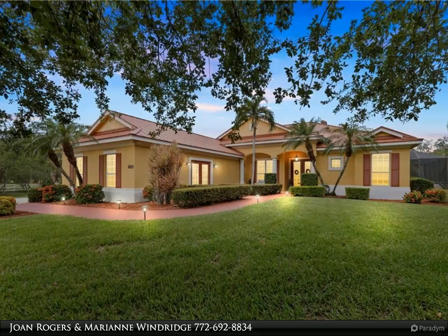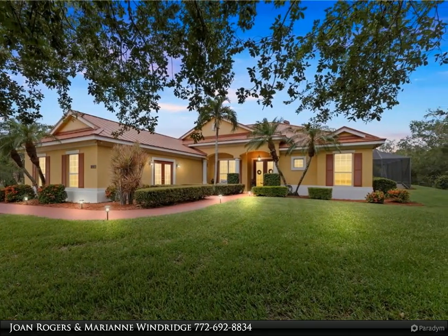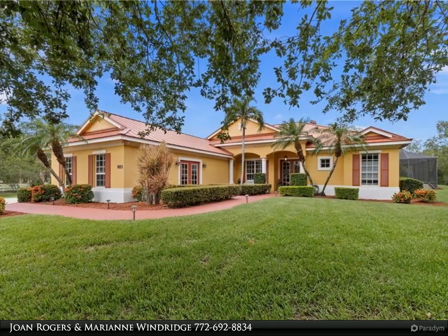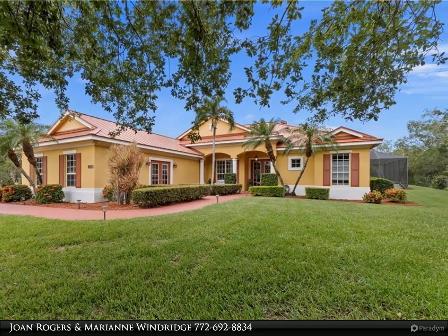This Berkshire Hathaway Home Services Florida Realty property video is presented by Joan Rogers and Marianne Windridge. Welcome to this stunning CBS four-bedroom, three-bath home nestled on an oversized cul-de-sac lot in the gated community of Stuart West.